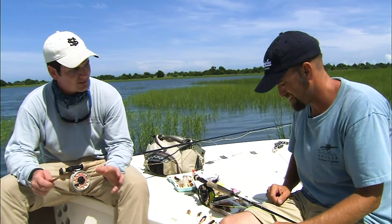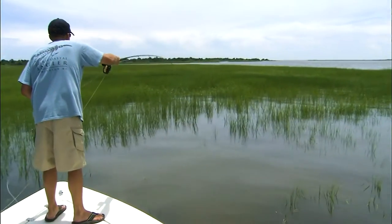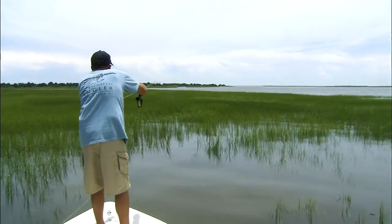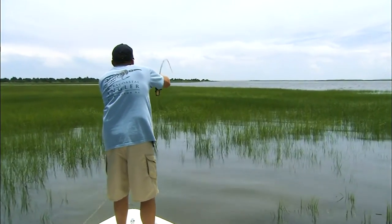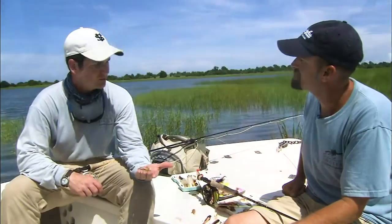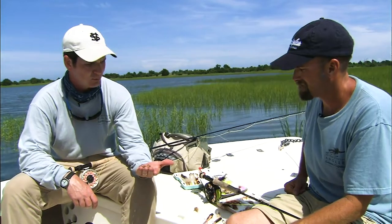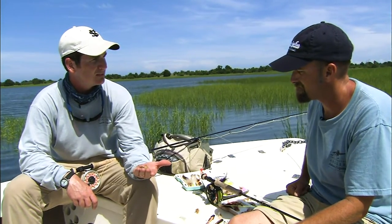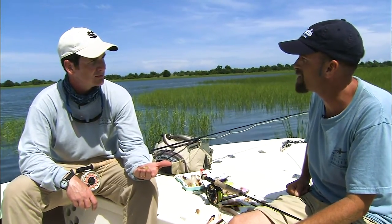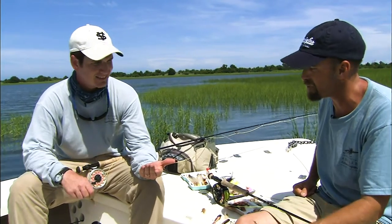When we got to that high water situation, fishing the flooded grass at the high tide, our options changed when we got into a fly that had a little better design — what we call the mono mustache. Still breathed well, carried its own weight in the grass, got down for those fish to root on it, and pretty grass-friendly. I definitely got frustrated with the rattle shrimp in the grass — it wants to snag everything. With a weed guard I think we might have had the ultimate, but our backup was just fine.